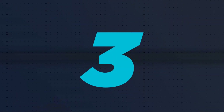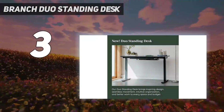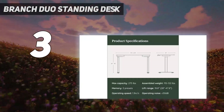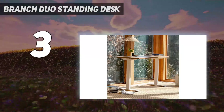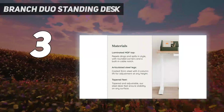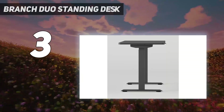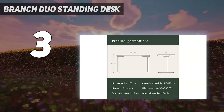At number 3: the Branch Duo Standing Desk. It's Branch's second standing desk and features a number of improvements over its predecessor, such as a frameless design that leaves extra space for an optional desk drawer. There's also a new OLED control paddle that reminds you when it's time to stand up. Branch even offers an optional cable management tray that affixes to the back of the desk, along with a custom power strip that screws onto the back of the desk.